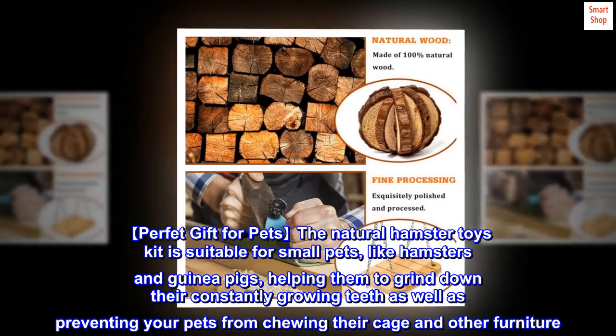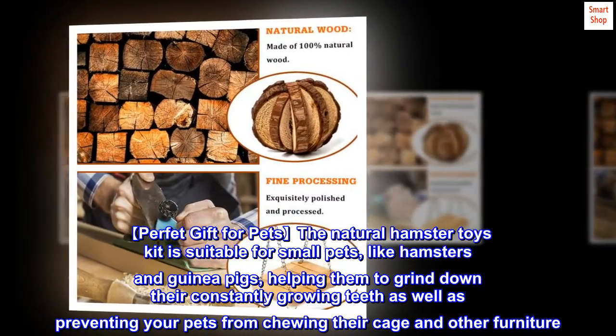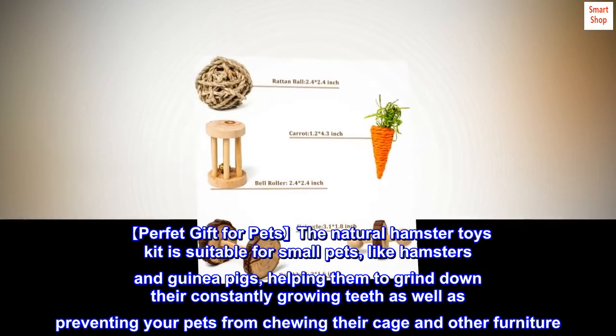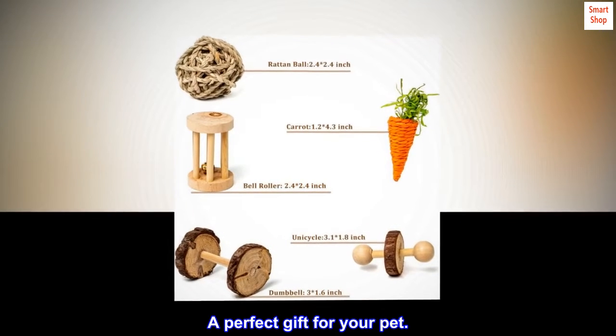Perfect gift for pets. The natural hamster toys kit is suitable for small pets like hamsters and guinea pigs, helping them to grind down their constantly growing teeth as well as preventing your pets from chewing their cage and other furniture. A perfect gift for your pet.